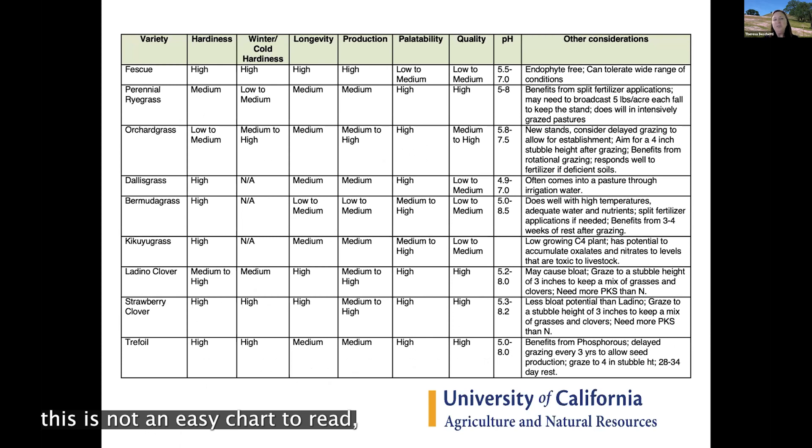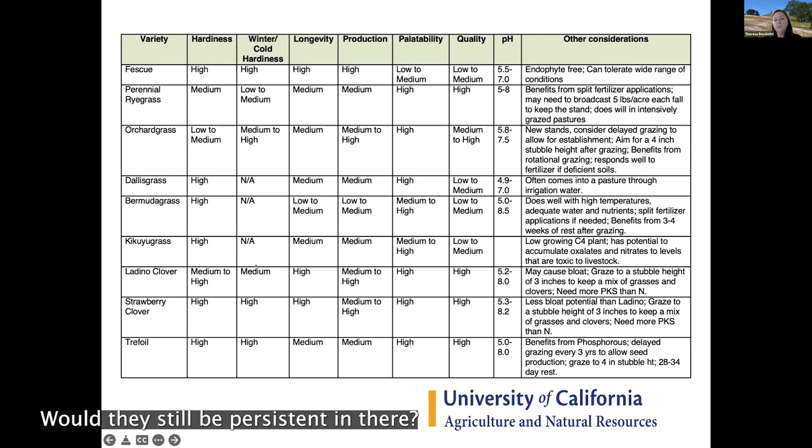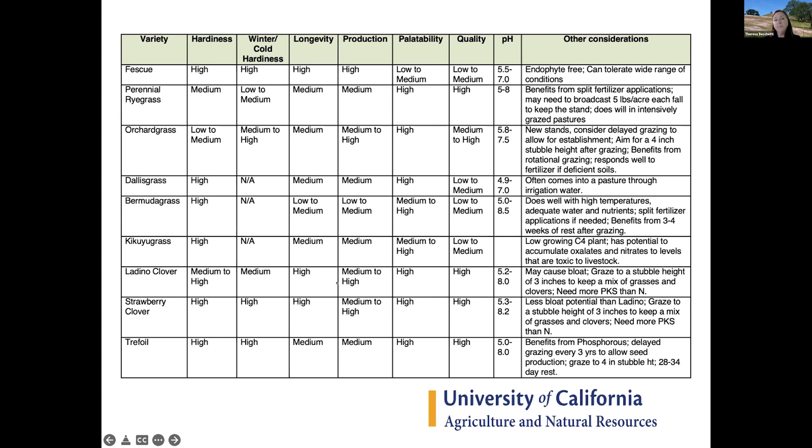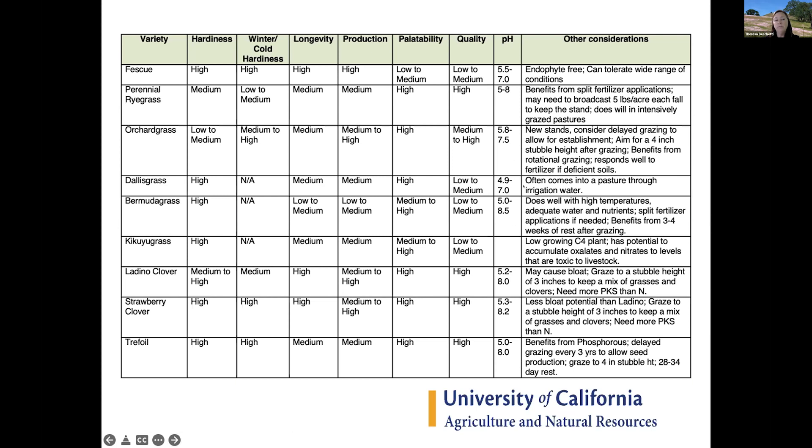There's a comparison chart — not easy to read but it will be posted on the website. It covers common varieties and how hardy they are, how well they stand up to grazing pressure and winter cold hardiness, persistence in irrigated pasture, expected production, and palatability. A plant that produces a lot but isn't palatable makes no sense to select. The chart also covers quality and pH range, so if you have acidic or alkaline soils you can find forages suited to your conditions.